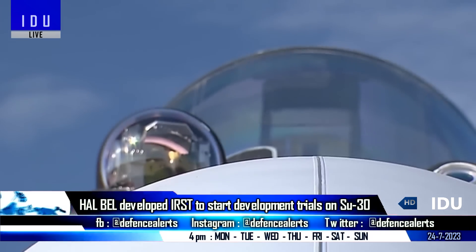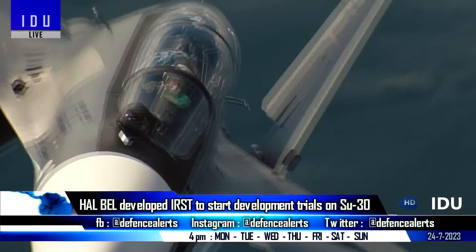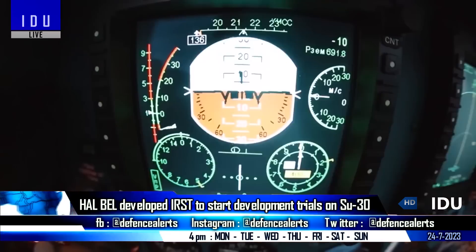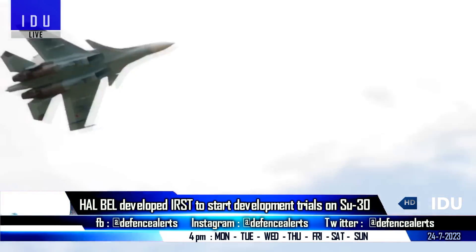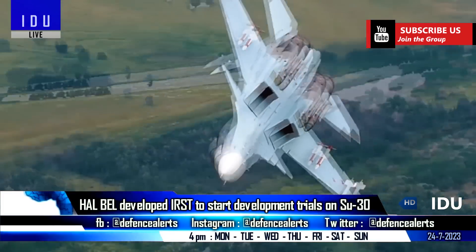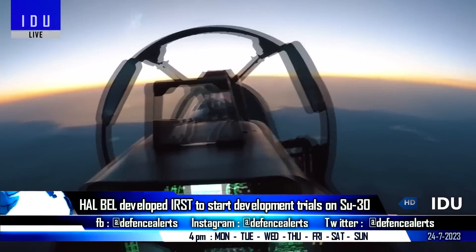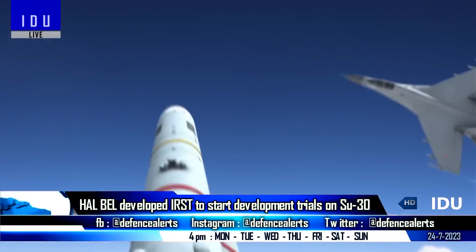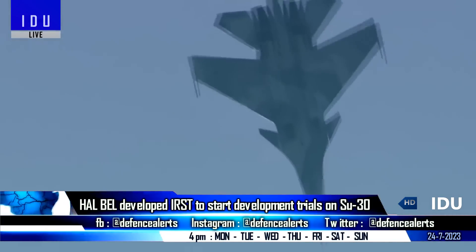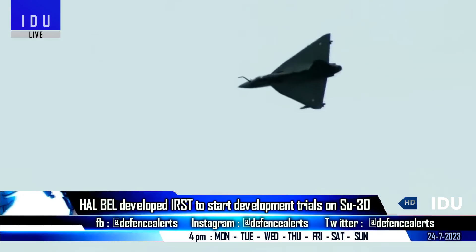Hindustan Aeronautics and Bharat Electronics are progressing towards limited-scale production of a long-range dual-band infrared search and track system for the Su-30 aircraft, to be used for development testing from mid-2024 onwards. The indigenous IRST system features long-range target search and navigation capability, as well as passive-ranging capability that allows the system to calculate the distance to detected targets without emitting active signals. The new IRST system will be equipped on the Su-30 fleet from 2026 onwards and will also be incorporated into the upcoming Tejas Mark II fighter jets.